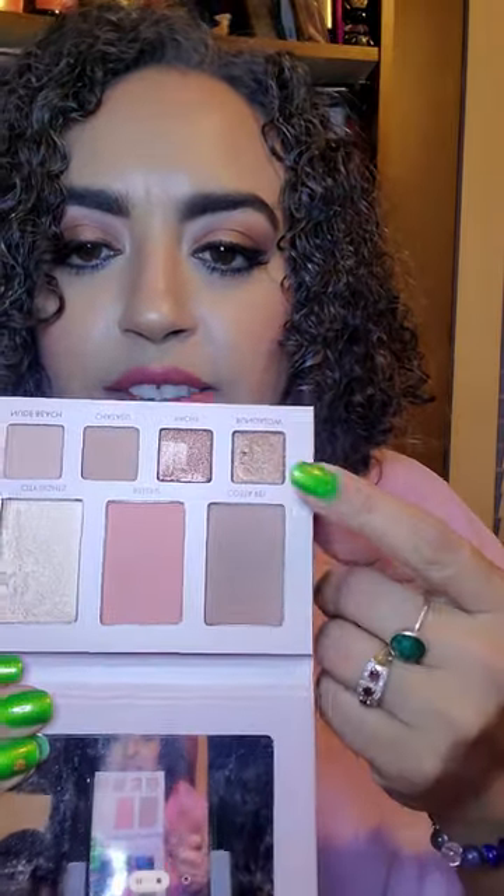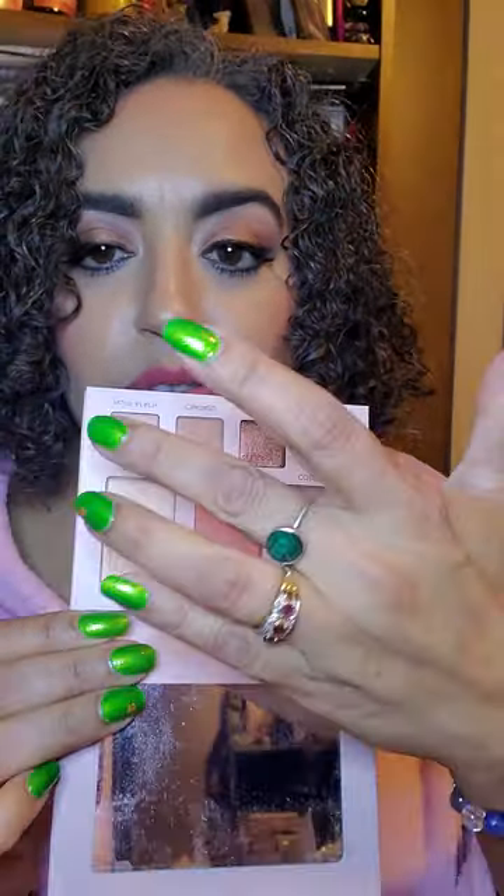I wanted to use the nearly empty one but decided to try this instead — the Wander Beauty Getaway Eye and Face Palette in the shade Sun Kiss. There was a darker option and I wasn't sure which to get. You can tell the shades have been dipped into — I used all four eyeshadows and all three face colors today to test them.